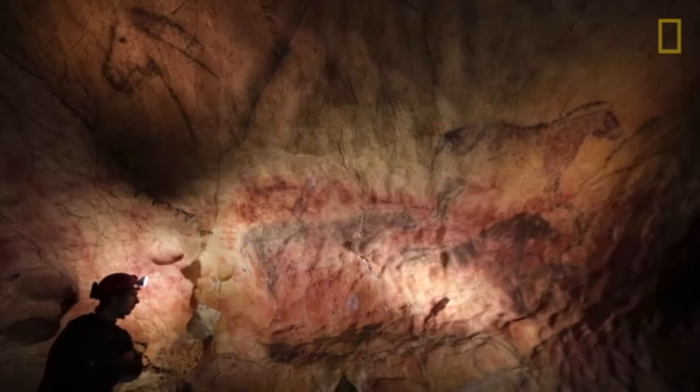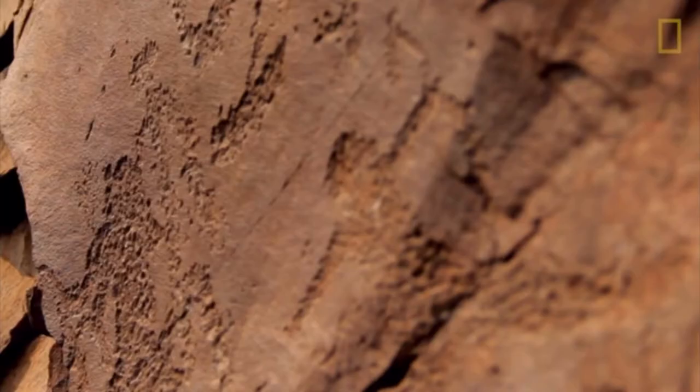Cave paintings were mostly created with red or black pigments made from rocks. Some artworks were painted directly onto cave walls, while some were first engraved into the stone with tools.